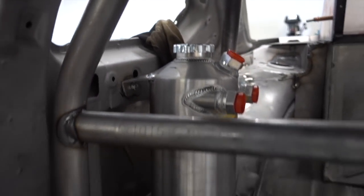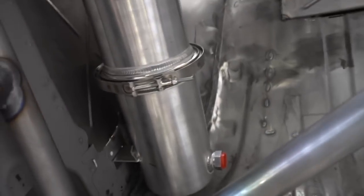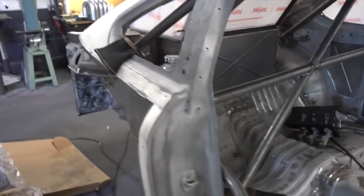Sergio's now got the dry sump tank mounted up, looking good. He's just got to make an enclosure for that per the rule book. We're moving. You boys are killing it.